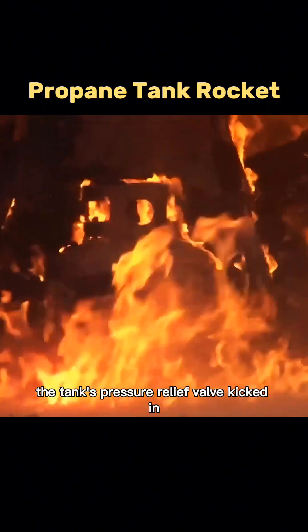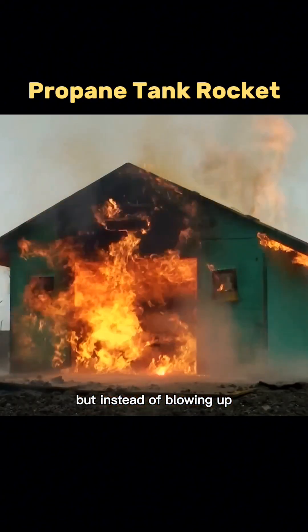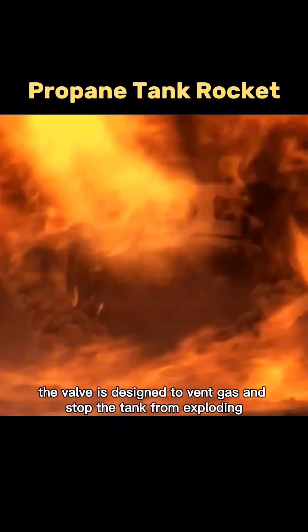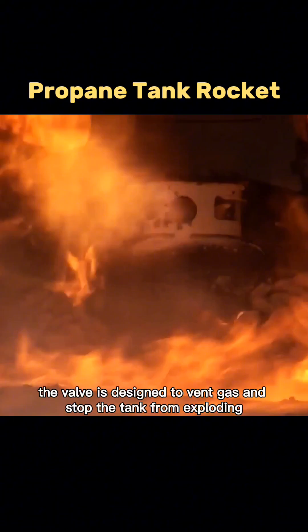Five minutes later, the tank's pressure relief valve kicked in, but instead of blowing up, it just released a jet of fire. That's because when pressure builds too much, the valve is designed to vent gas and stop the tank from exploding.